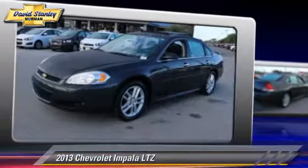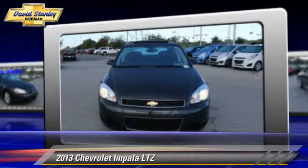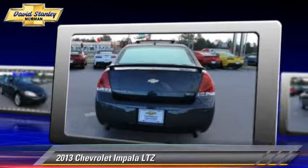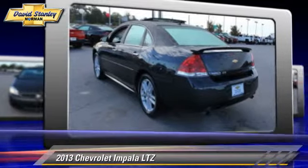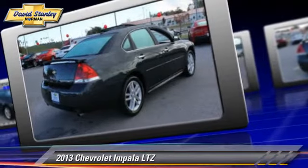The 2013 Chevrolet Impala LTZ, powered by a 3.6-liter V6 engine with a 6-speed automatic transmission. This vehicle, with fewer than 20,000 miles on the odometer, gets up to 29 miles per gallon. Give us a call to schedule your test drive today.